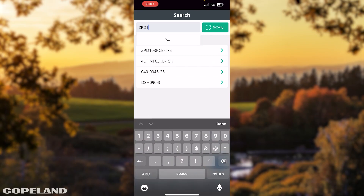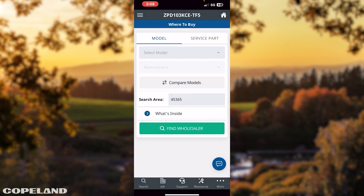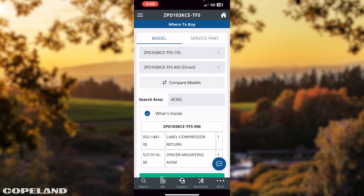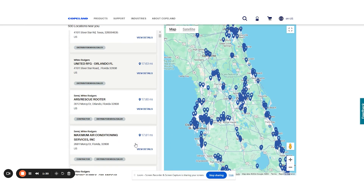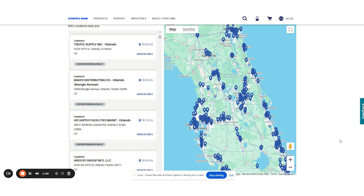When you're looking for parts, once you know what parts are right for the application, you can save them to your wishlist in the app. The Copeland Mobile app can show you where to purchase them in your area with the new advanced where-to-buy feature. You can check multi-stock availability at distributors near you or directly search for a specific wholesaler, giving you full control.